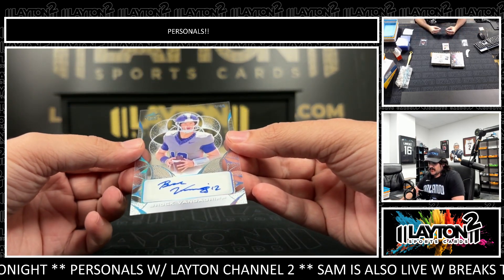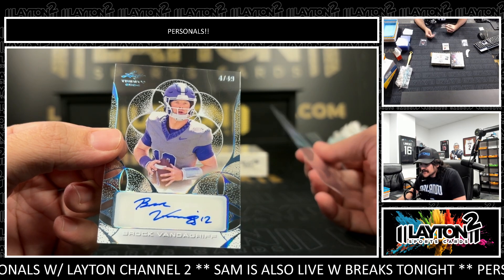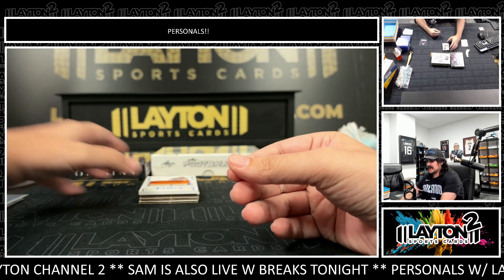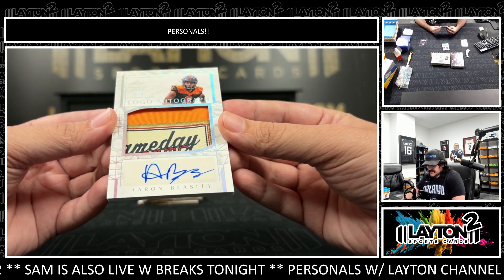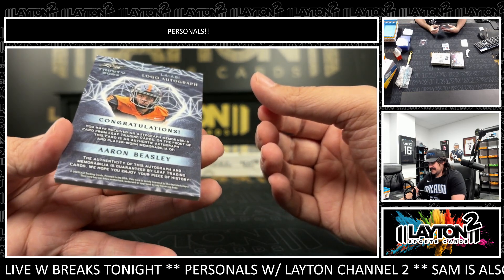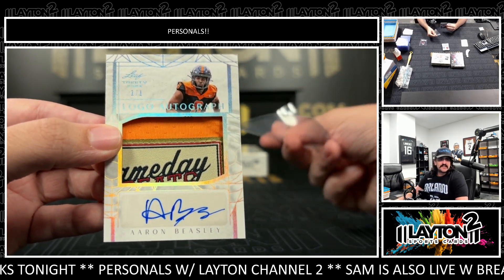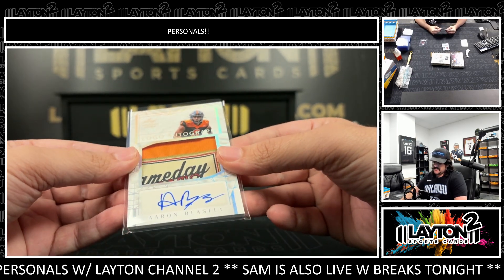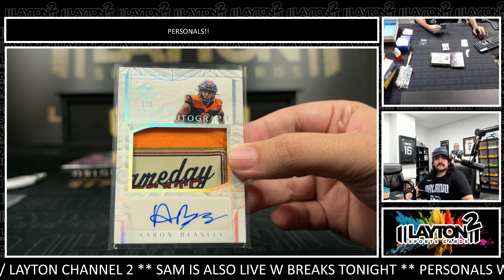This one is number 49 — it's going to be Brock Vandegrift. That's pretty sweet. Brock Vandegrift at 49, first one of these I've seen. It's going to be a patch auto — a one-of-one of Aaron Beasley on the logo autographs. It says Game Day Greats on that laundry tag. That is sick! Aaron Beasley, very cool one on the logo auto. First one of those we've seen — a one-of-one. Not sure what team he is; looks like maybe Oklahoma State or Oregon State. Very cool one-of-one logo.